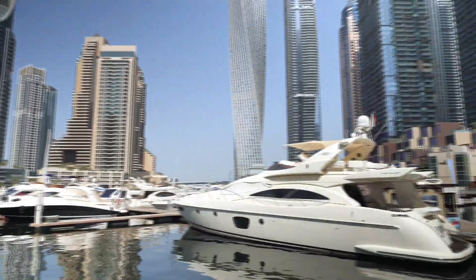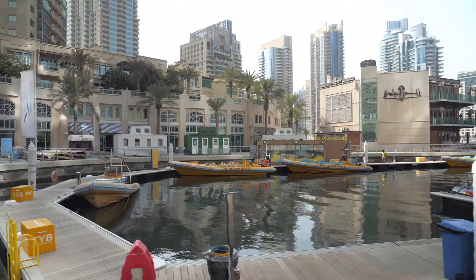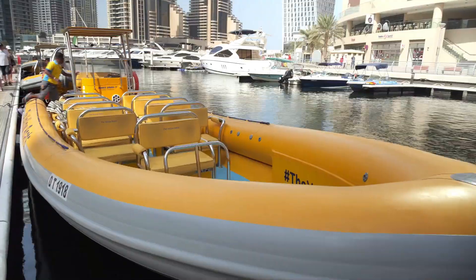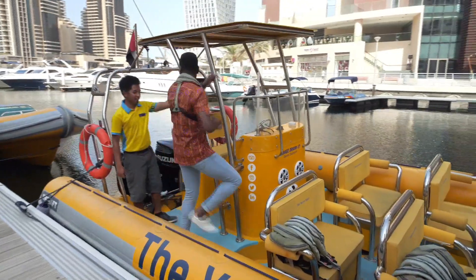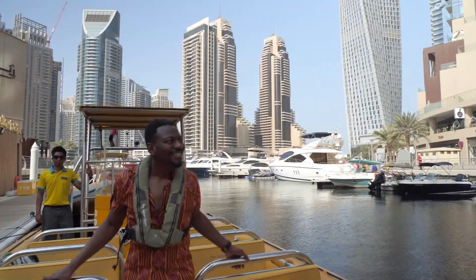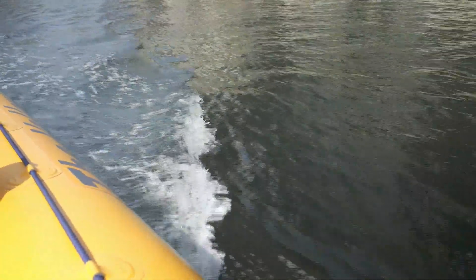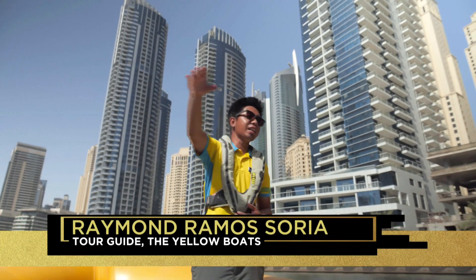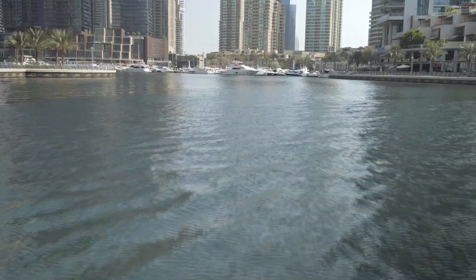The Dubai Marina is a large canal excavated from the desert, bringing the waters of the Persian Gulf inland to create a waterfront property development. On completion it'll be able to claim the title of the world's largest man-made marina. The Dubai Marina Canal is 3.5 km long, the channel itself is completely man-made, and it is 5 metres deep.